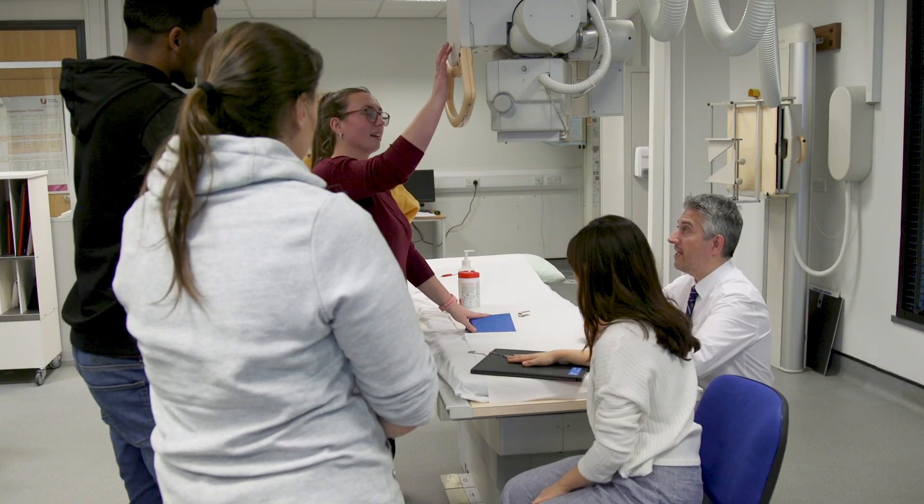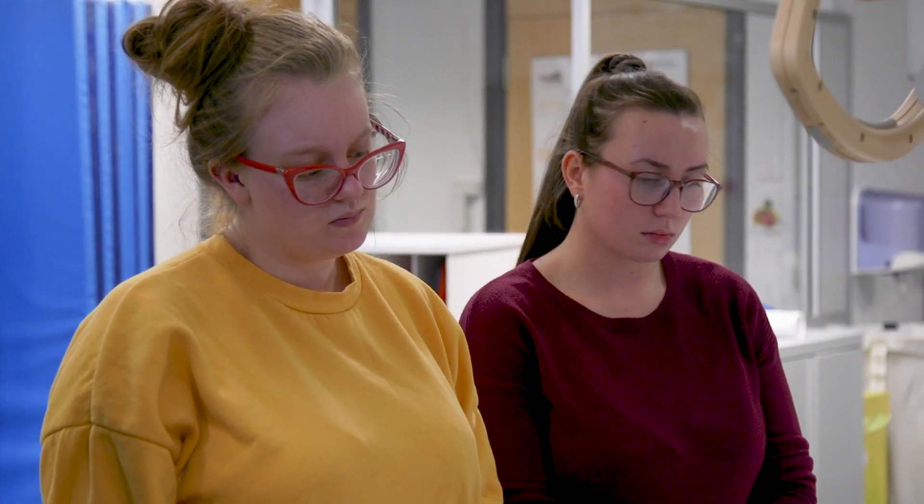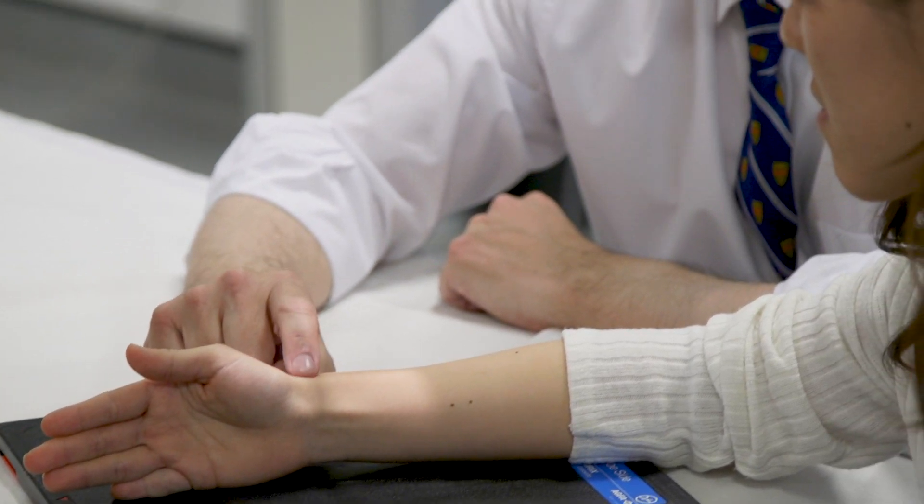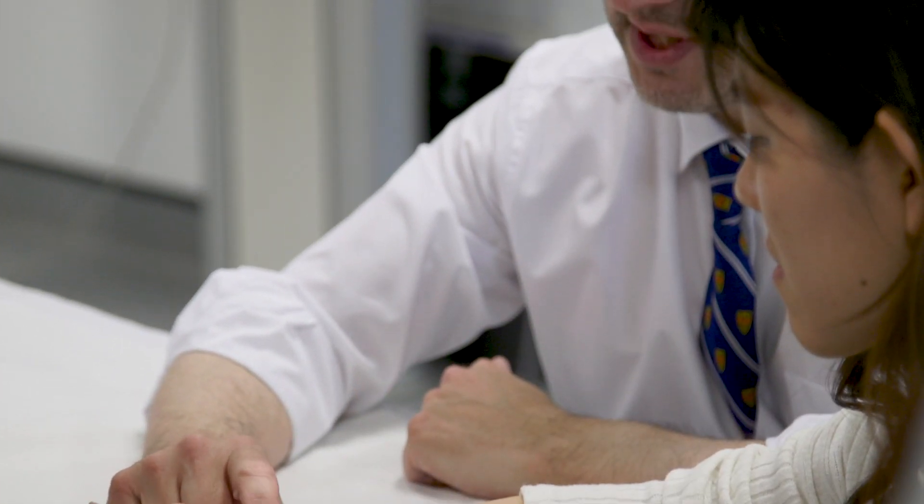They get to experience a wide range of imaging modalities — not just projection radiography, but also things like CT, MRI, ultrasound, mobile imaging, and more. The idea is that over those three clinical placements across the two years of the MSc, they will become equipped with the skills they need to become practicing diagnostic radiographers that can register with the Healthcare Professions Council here in the UK.